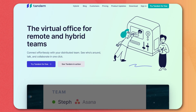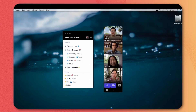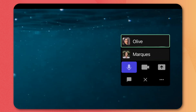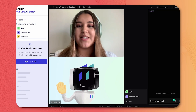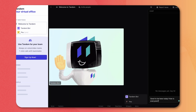Next up, we got Tandem. Tandem is kind of like your virtual office, which lets you connect, chat, hang out, and of course work with your remote team. It's what we found to be the closest thing to sharing an office without actually sharing an office. You can host meetings, open up rooms, and even play music together. It's definitely the coolest way of taking co-working remotely that we've seen so far, so make sure to check it out.